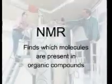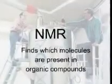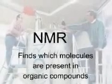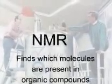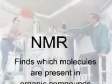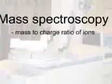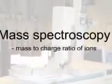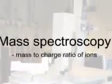The second technique was NMR, or nuclear magnetic resonance, which analyzes atomic nuclei to determine the presence of molecules in organic compounds. And finally, mass spectroscopy — this is how you find the mass to charge ratio of ions.